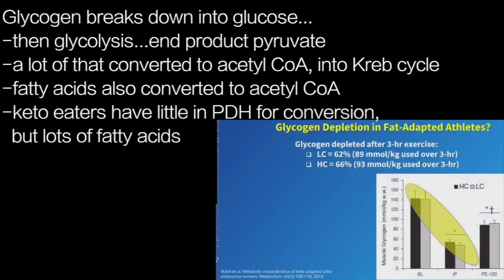If you look at the rate of glycogen breakdown and calculate that out, it's nearly identical — no difference at all between low-carb and high-carb in terms of glycogen utilized per unit time.